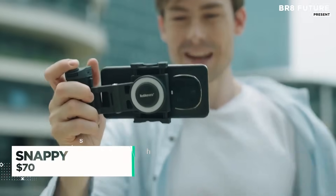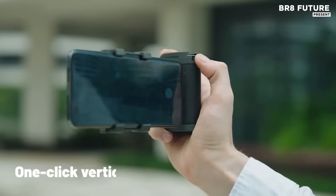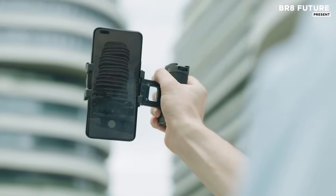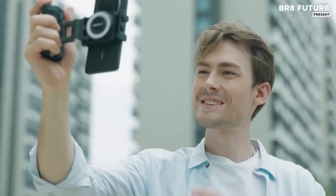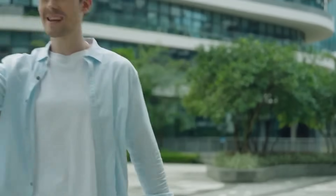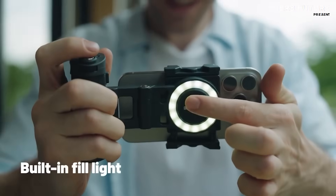When you're chasing the perfect frame, adaptability matters. Snappy is the modular mobile gimbal that gives your smartphone the agility of a pro-level camera rig. Whether you're walking, panning, or pivoting through complex angles, Snappy keeps your shot fluid, stable, and strikingly cinematic. It's engineered to move with you, not against you.